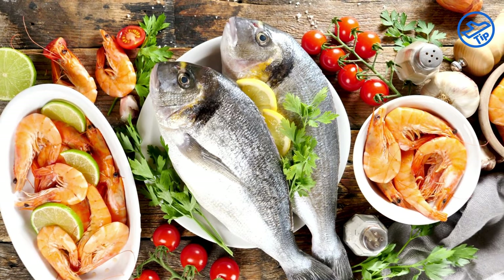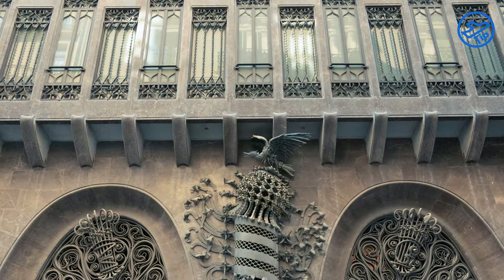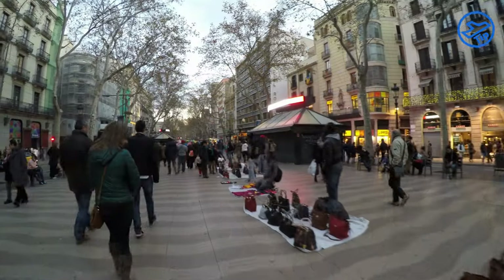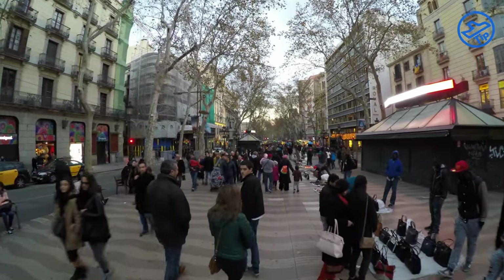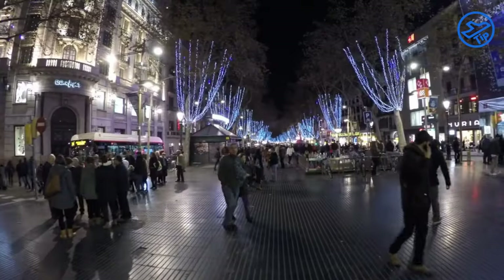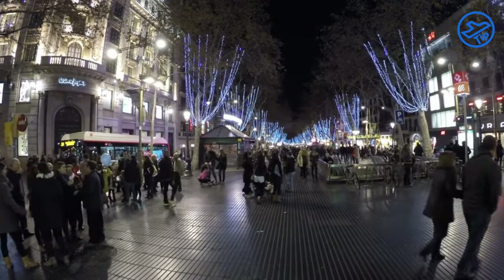If you continue walking, you'll come across the Gran Teatre del Liceu, the city's oldest opera house. You can also see the stunning Palau Güell and its Gaudí-designed sculptures and mosaics. The street is also home to many street performers and artisans, including living statues, mimes, and musicians, who provide plenty of entertainment. You'll also find a variety of souvenir shops and kiosks selling everything from postcards to art prints.